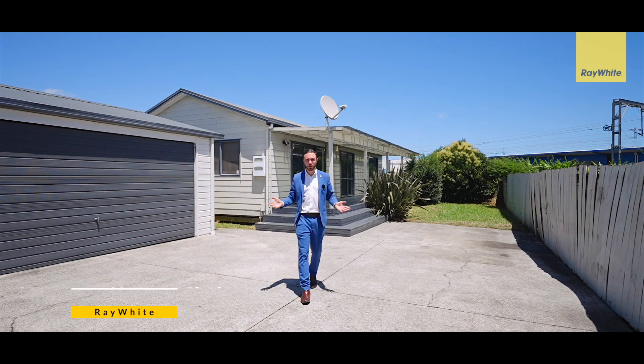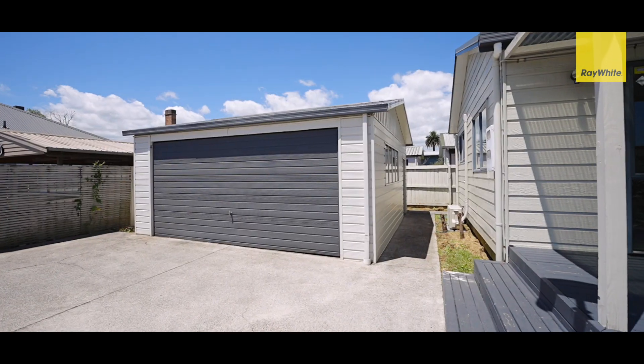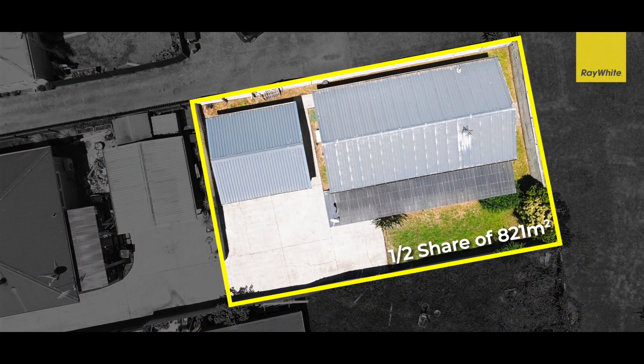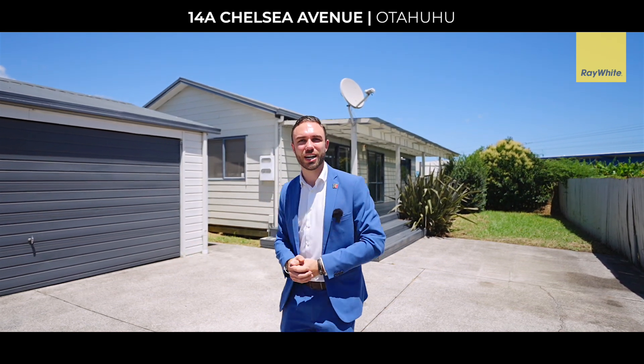Hi guys, Lawrence Kenyanslade, RE/MAX City. We've got an excellent well-presented three-bedroom home here on a half share of 821 square meters of land. This property has a great double garage and plenty of off-street parking, so perfect for home buyers as well as investors. Let us present you 14A Chelsea Ave, Otahuhu. Let's go check it out.